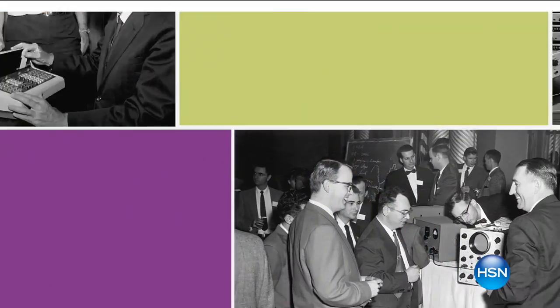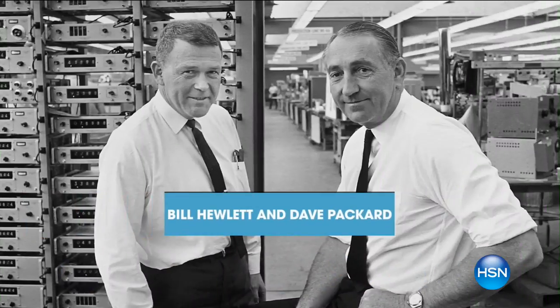The way we work and the way we play, at HP, invent isn't just a word — it's who they are.